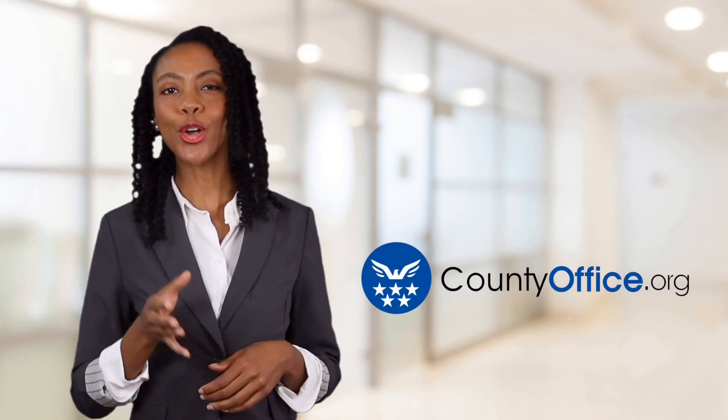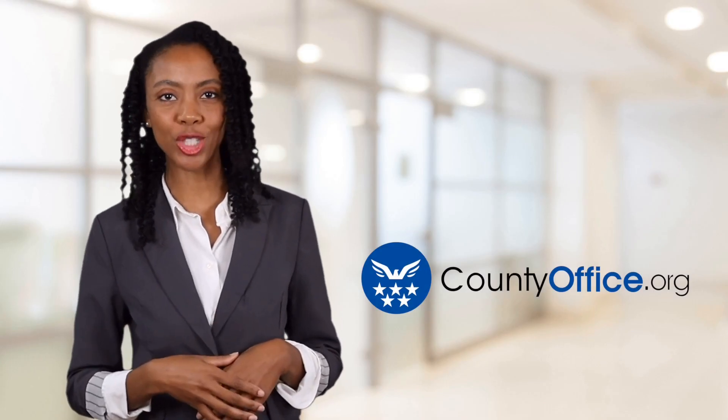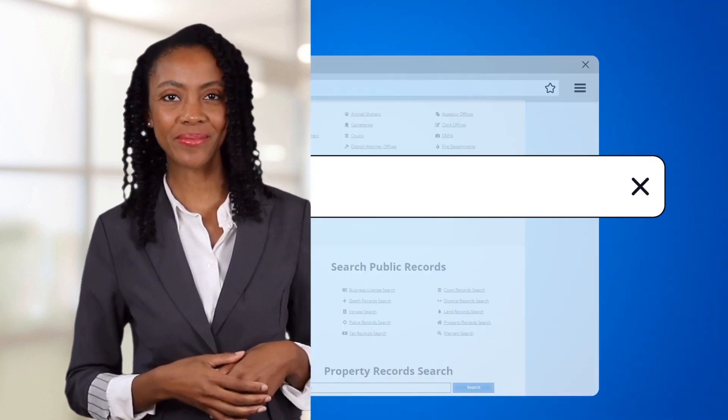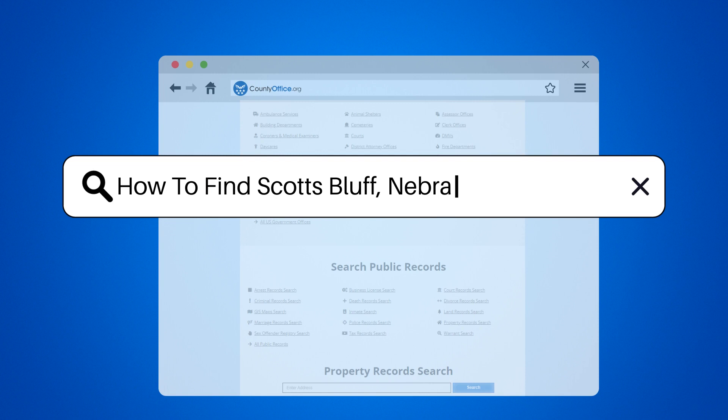Welcome to County Office, your ultimate guide to local government services and public records. Let's get started. How to find Scotts Bluff, Nebraska mugshots.